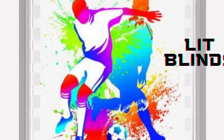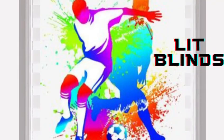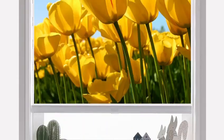Whether you prefer diffused natural light, complete darkness for a restful night's sleep, or anything in between, custom blinds can be customized to meet your exact requirements.